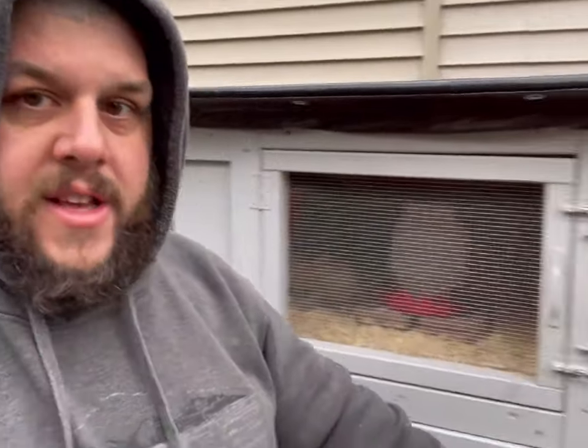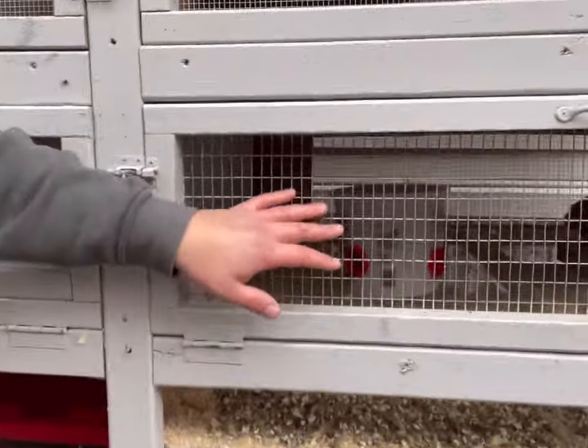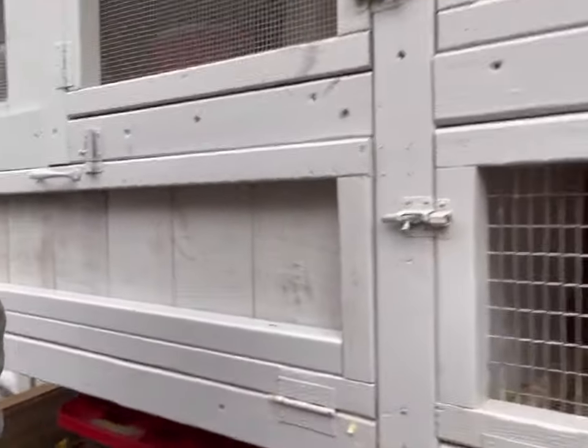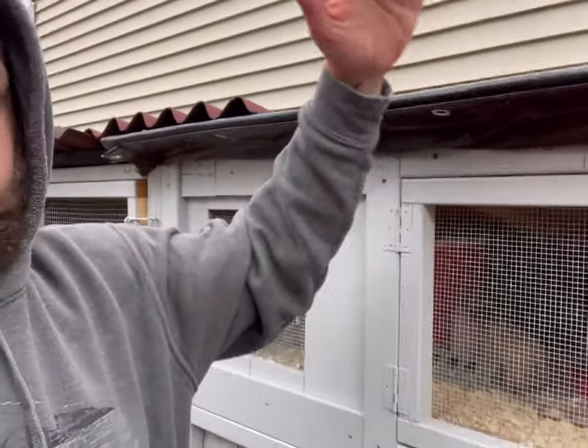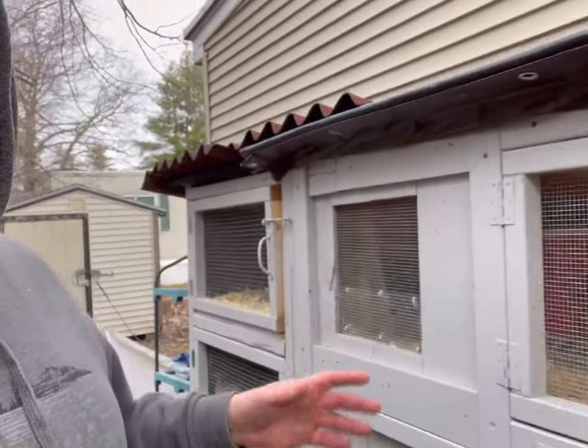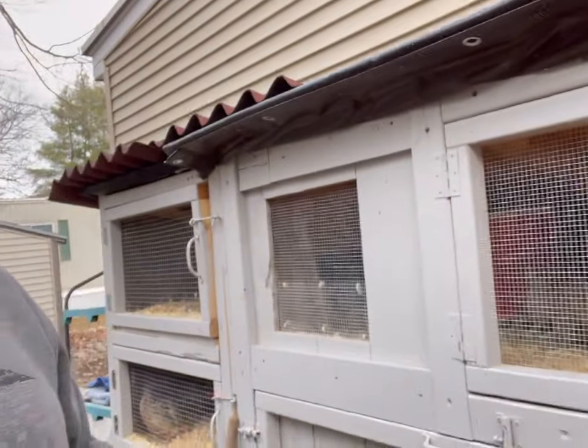Last year we had a couple weekends that got down to negative 15 or 16 here in New Hampshire — real temp, not windchill. The birds in my bachelor pad, which is all wired in, were hanging out in the open wire area, not even in the sheltered part. They don't have a problem with the cold. I actually have more issues in summer keeping them hydrated, seeing them panting. In winter, as long as they have a way to get out of the elements — shelter from rain, snow, and wind — they're fine.